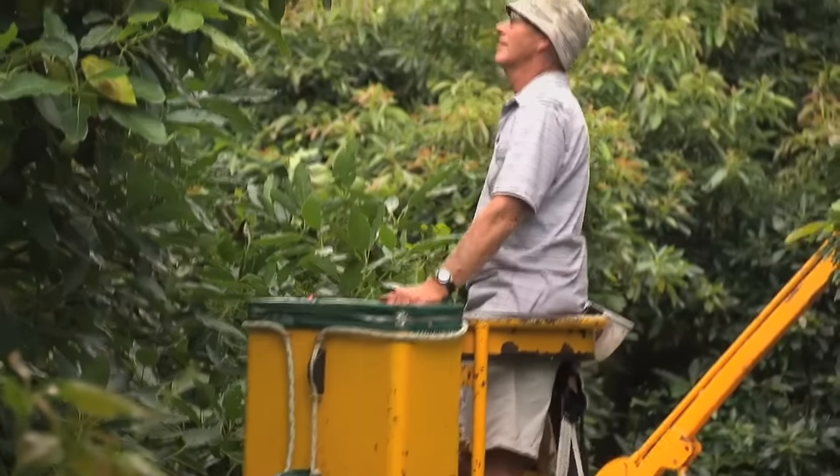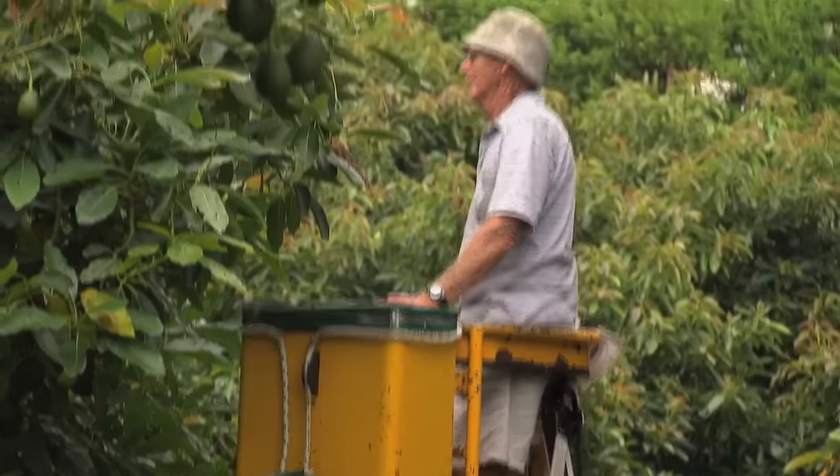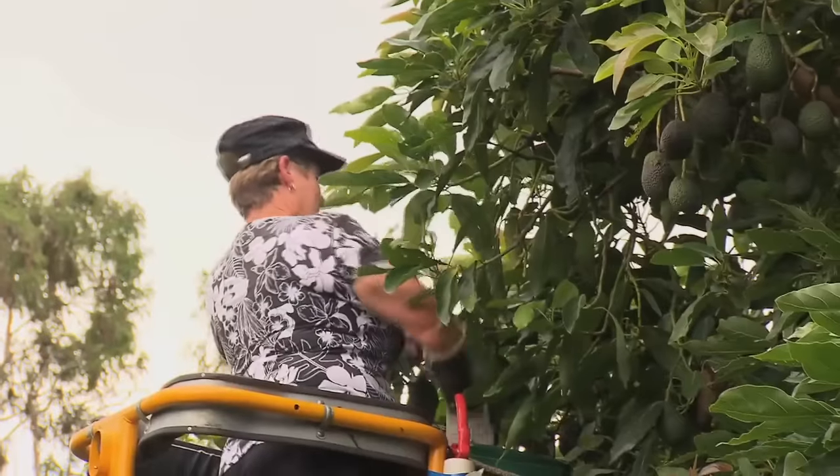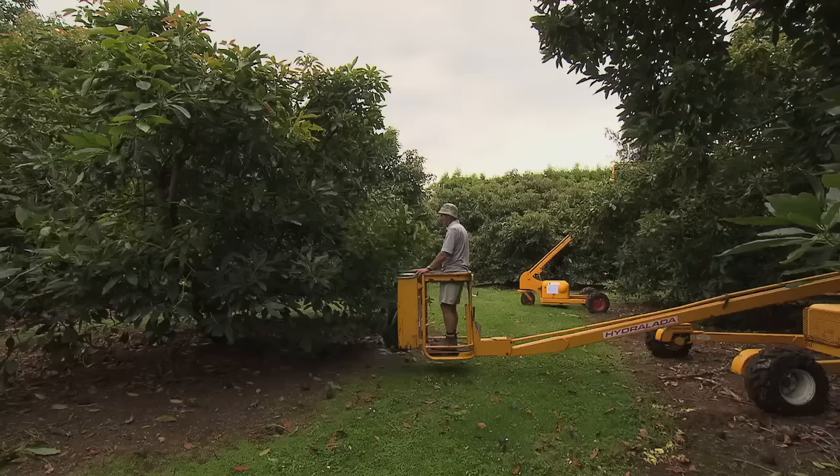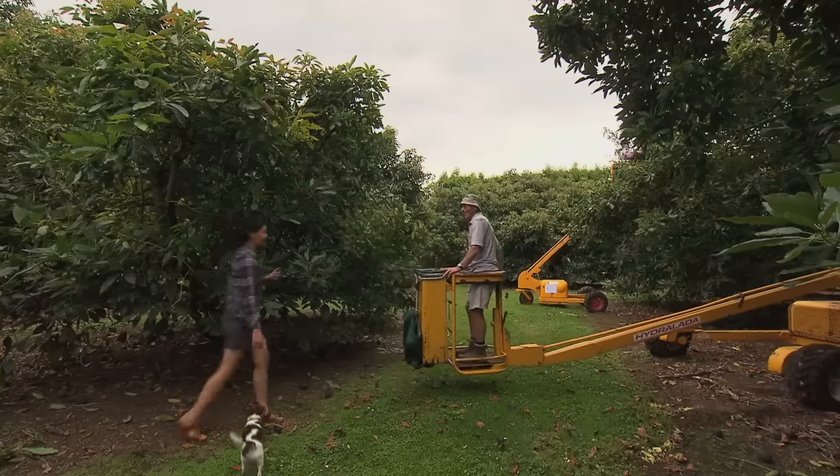Ian and Liz McGillivray farm a 14 acre block in a quiet valley near Te Puna. All fruit is carefully grown according to Avogreen protocols. At harvest time everyone lends a hand, including me.